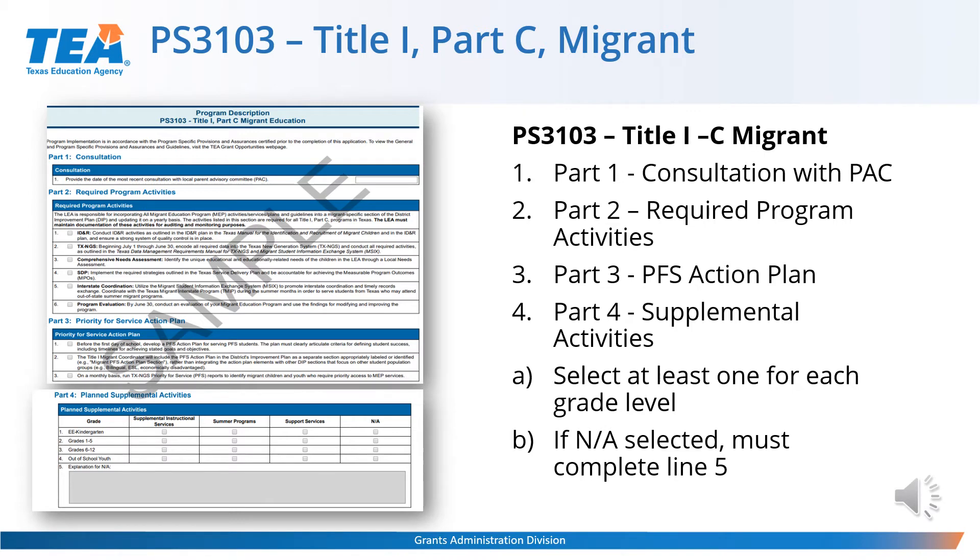This is the PS3103 Title I Part C migrant schedule. If you're not applying for migrant funding, this schedule will not show up on your table of contents. For Part 1, you'll enter the date of the most recent consultation with the Parent Advisory Committee — the consultation date should be between the first working day in January of the calendar year the grant opened and the submission date of the original application. Part 2 is for required program activities, and Part 3 is the priority for service action plan — all are required in order to complete the schedule. Part 4 is where you indicate the planned supplemental activities or services that you will be supplying to the different grade levels; you can select any and all that apply, but there must be at least one check for each grade level. If you choose N-A for any of the four grades listed, an explanation of the N-A must be entered in the box for number 5.